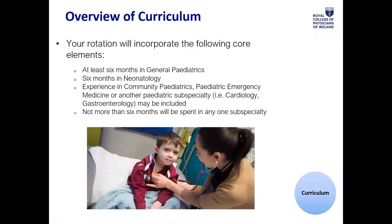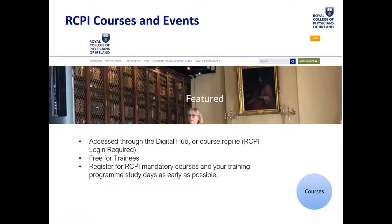Your rotations are pre-allocated and will include the following: at least six months in general paediatrics, six months in neonatology, and you will also be assigned to subspecialties including paediatric emergency. You might go into cardiology for six months, but you won't spend more than six months in any one specialty.